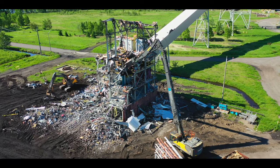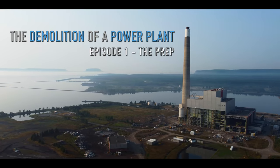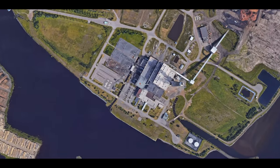Every day is a good day to demo. In Thunder Bay, Ontario, on the northern shores of Lake Superior sits the Thunder Bay Generating Station.